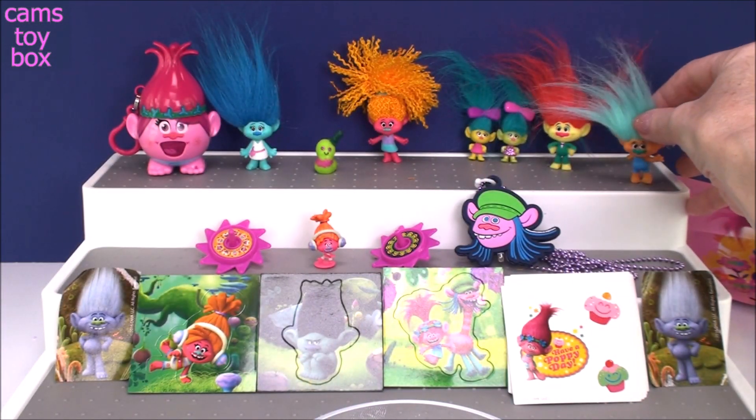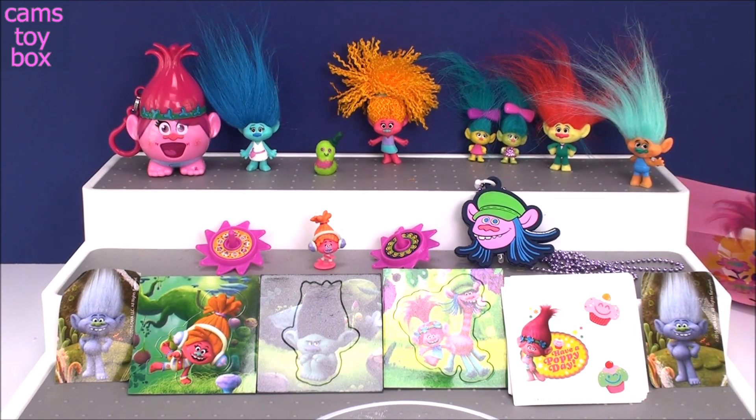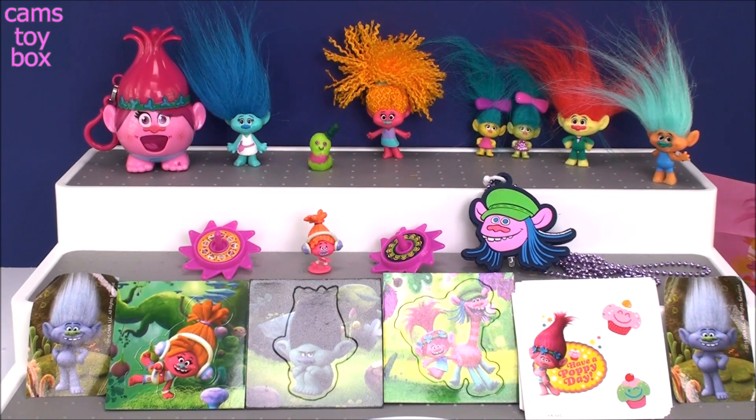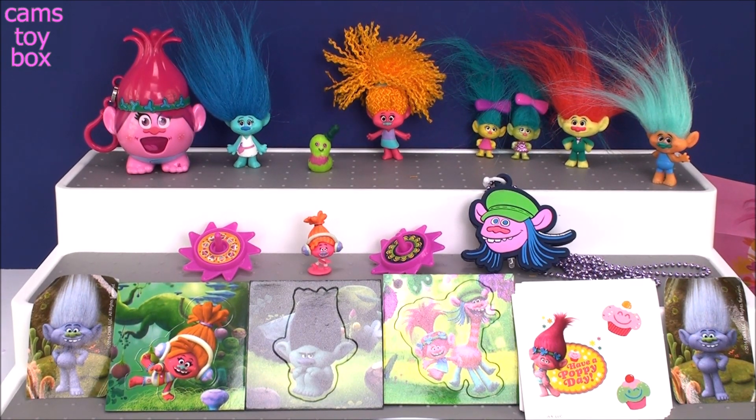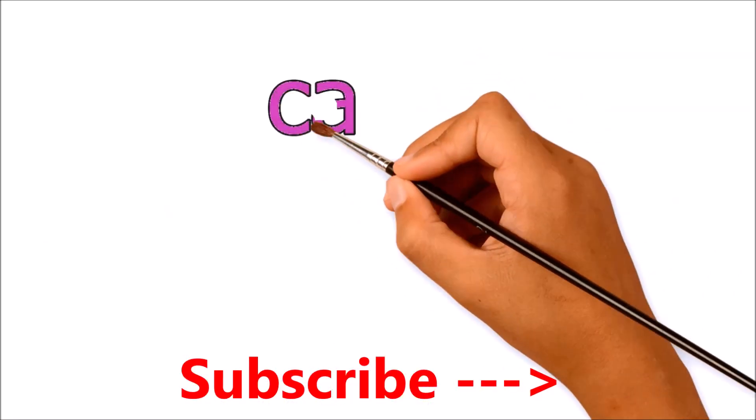Alright guys, that's it for our Trolls surprises today. I heard on the news that there is a Trolls 2 movie coming out, but not until 2020, so we've got to be really patient and wait for it. In the meantime, we can enjoy all these awesome Trolls toys. Thanks so much for watching and hanging out with me today. Don't forget to come back and subscribe to see lots more toys and surprises every single day here in Kim's Toy Box. I'll see you real soon. Bye!